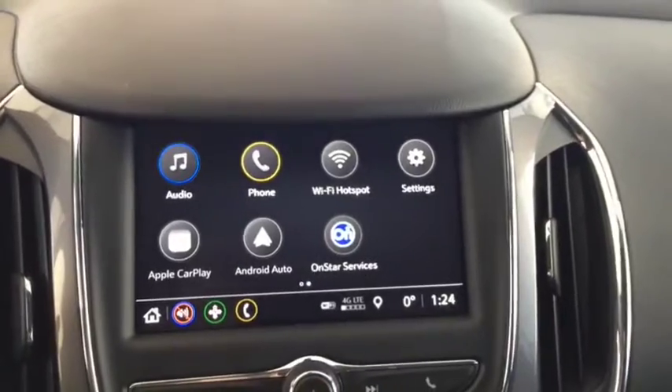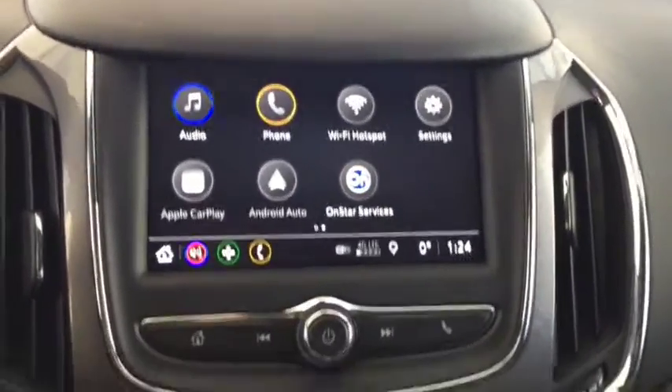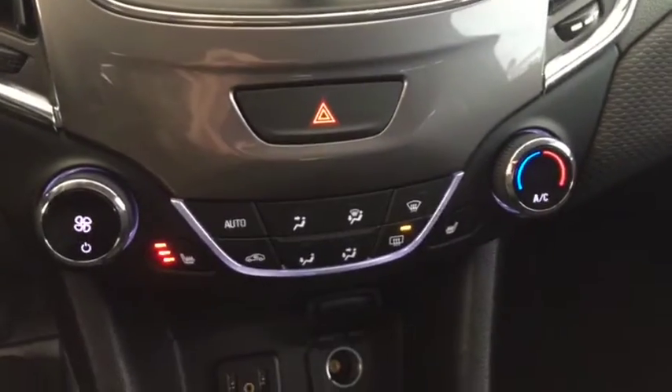AM, FM, and Sirius XM radio, OnStar, navigation, backup camera, AC, heated front seats, cloth interior, turbocharged engine, and enough space to comfortably seat five with room for storage.